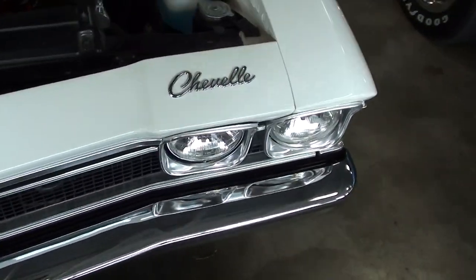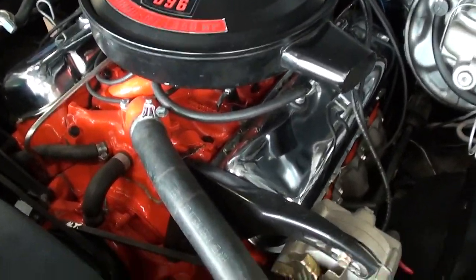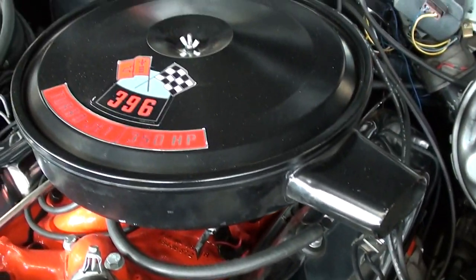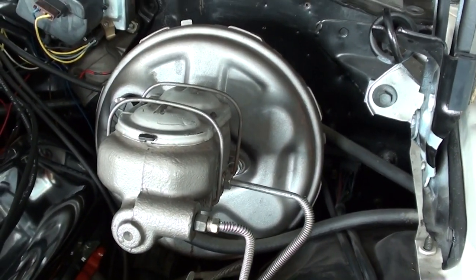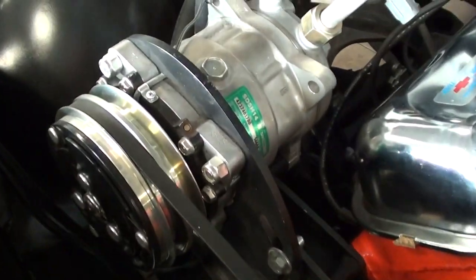They've got it nicely detailed under the hood — Chevy orange on the block and the intake manifold, chrome valve covers, and an original-style air cleaner. There's also a booster master cylinder and what looks like a more modern alternator. It is air conditioned as well, which is nice.